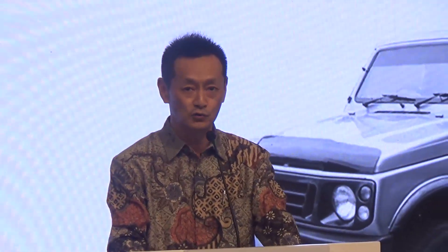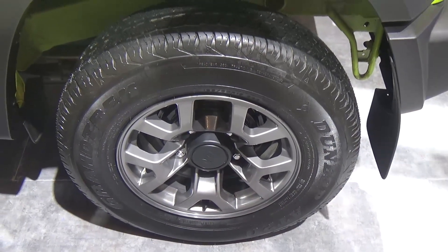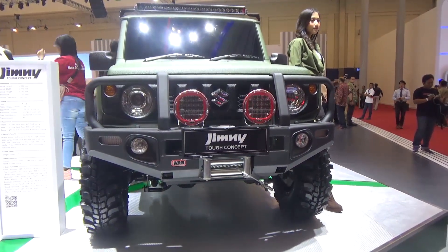Thank you so much for your support for the Suzuki Jimny. The Suzuki Jimny has been in the country and represents the future of Suzuki Jimny, with a unique design as a compact SUV in Indonesia.